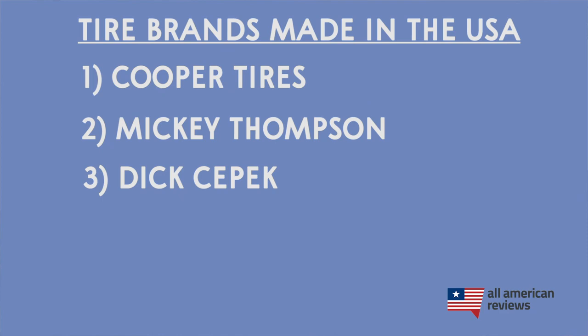Next up, we have another subsidiary of Cooper Tires, Dick Cepek. These guys specialize in off-road truck tires. The company was founded by Dick Cepek in 1958. He's a big automotive enthusiast who really couldn't find any tires that could handle extreme environments, so he basically decided to create a tire brand of his own. Their approach is simple — they only produce three types of tires, but they do them really well. They have a bunch of different sizes and small variations to each of those three models, so make sure to check those out for your car or truck.